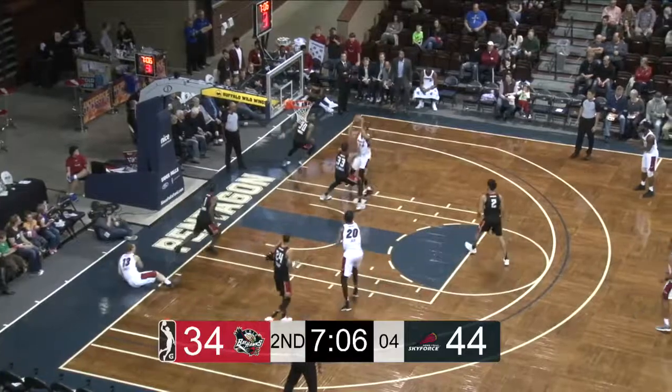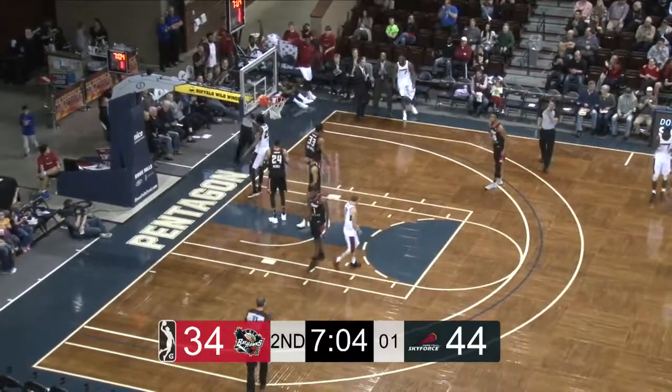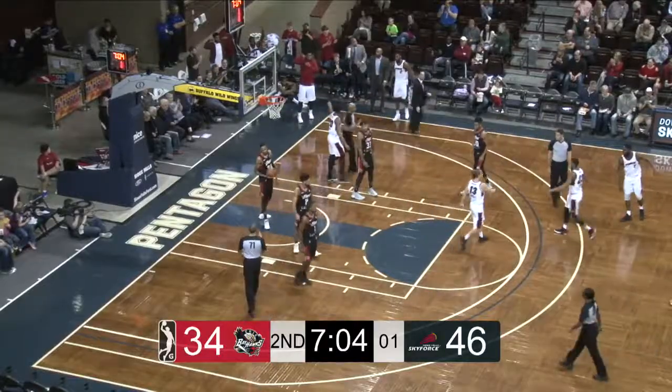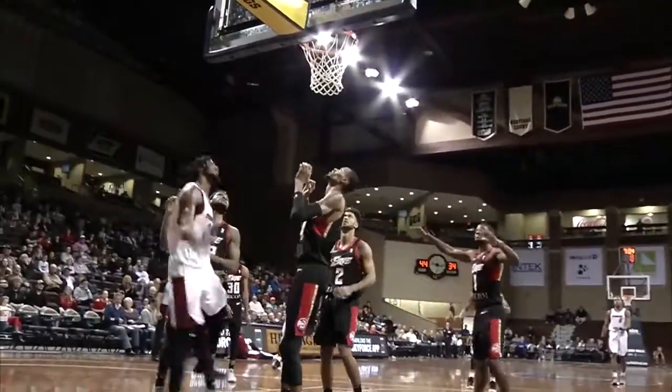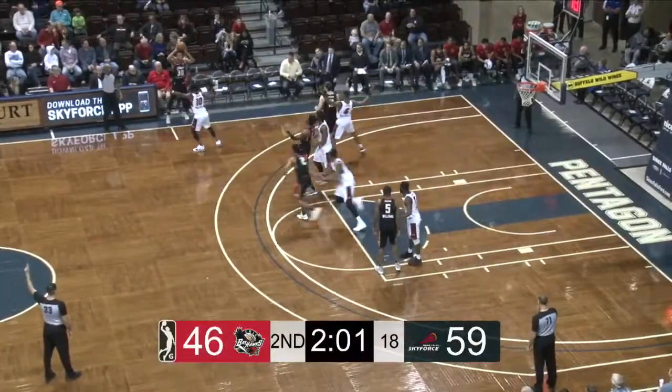Bradley with a spin and then gives it over to Pryor, and then Jack, who's in the lane. He got it, and he'll score, and one more. He'll go to the free-throw line. Again, the Sky Force with crisp ball movement.